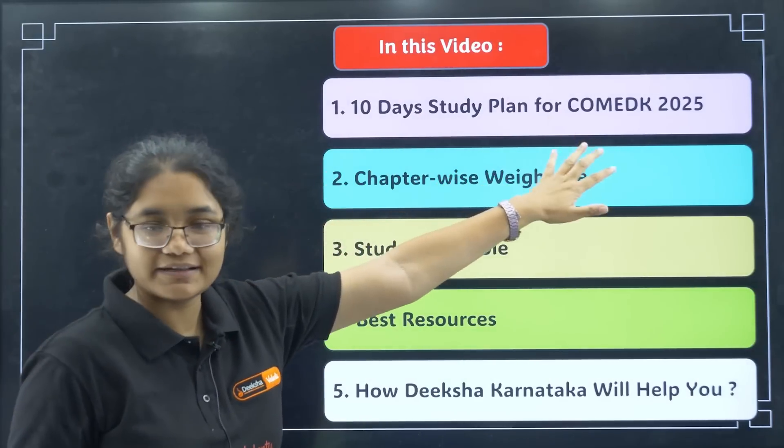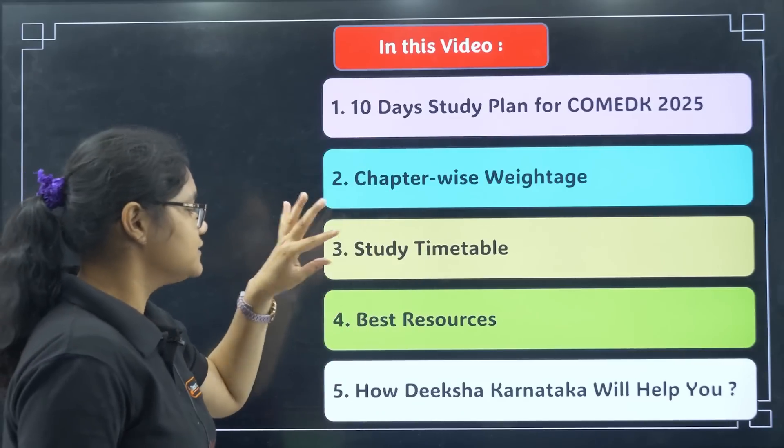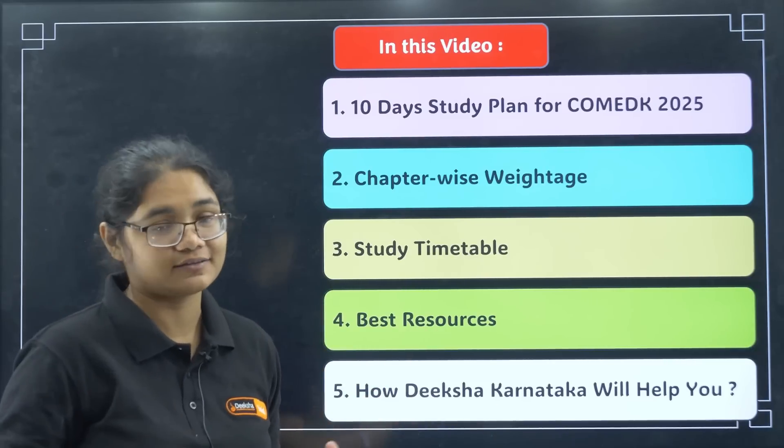In this video, we will be talking about the last 10 days strategy for COMET K 2025 so that you can get a very good rank. We will cover the 10 days study plan, chapter-wise weightage, study timetable, best resources, and how the Diksha Karnataka channel is going to help you.